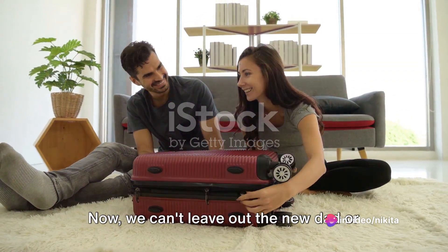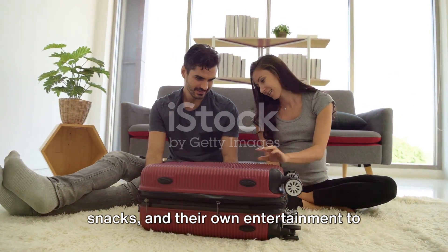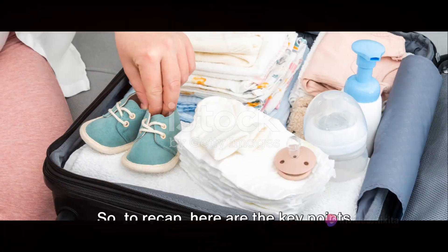Now we can't leave out the new dad or birthing partner. They might need a change of clothes, snacks, and their own entertainment to keep them occupied during the waiting periods.